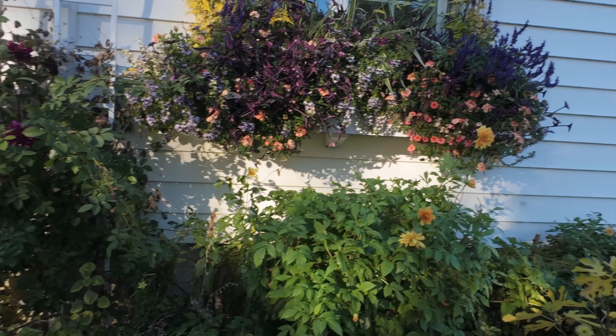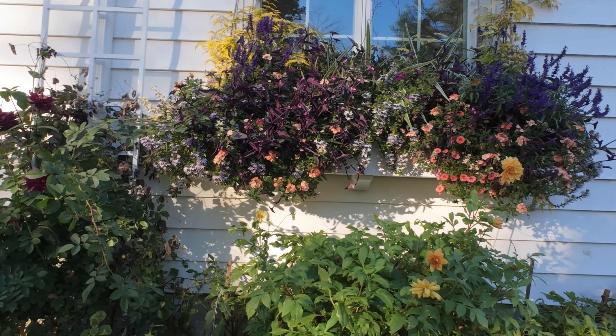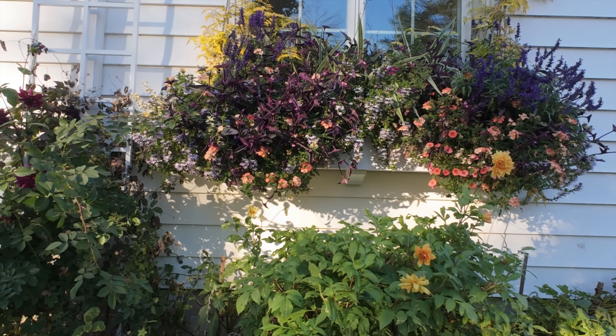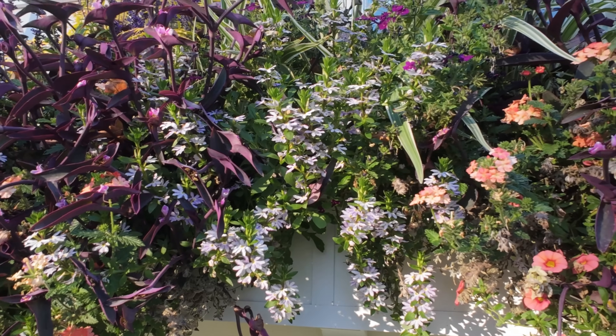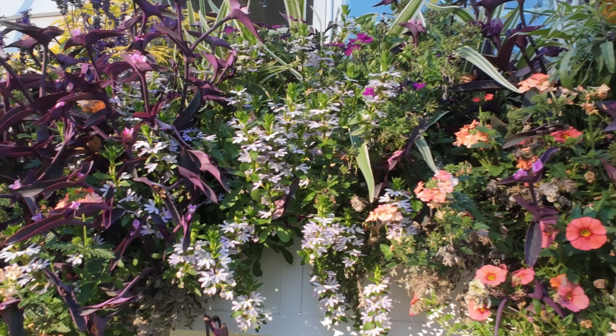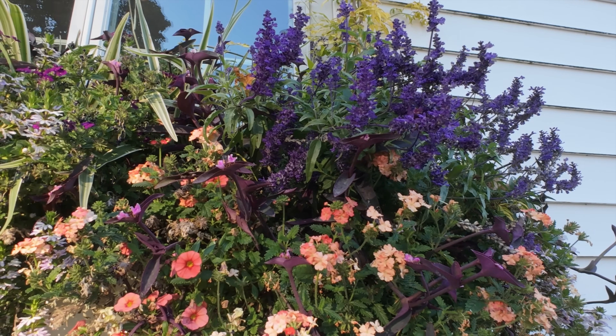We have not had frost yet — I know inland from us they've had a couple already. Look at the window box — still looking pretty darn good. The scaevola, which I thought I had too much of, I pruned it and now it's the perfect little accent. I think that's Evolution salvia I picked up at the hardware store.